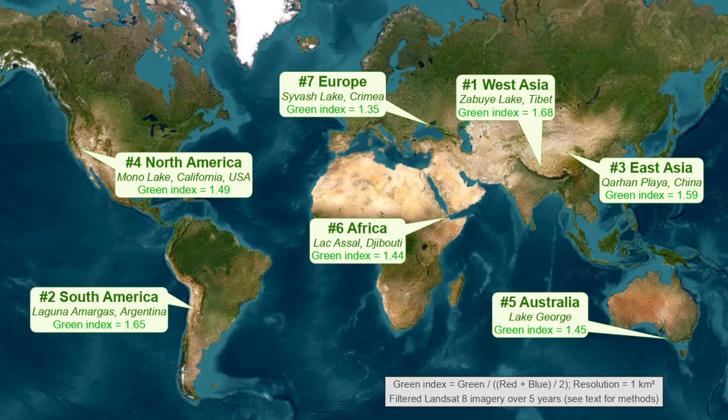Our final map of greenest square kilometers by region — all of which are nutrient-rich or hyper-saline lakes. Terrestrial vegetation just doesn't have the same amount of relative greenness compared to this type of algae present in these water bodies, and where it does, it's too patchy to win out at the square kilometer resolution of this analysis. I'll do a separate analysis of NDVI which should better capture the terrestrial vegetation.